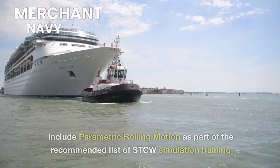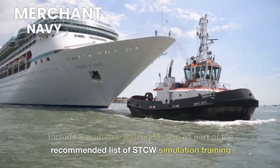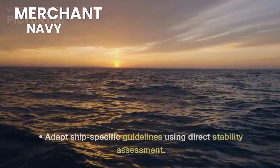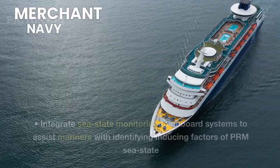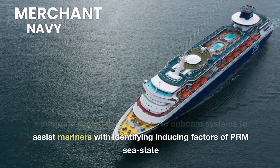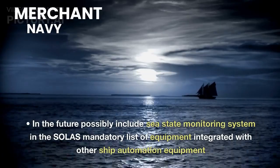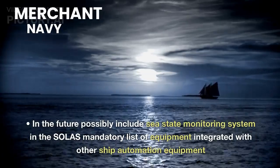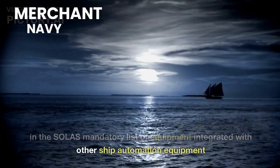Recommendations: Include parametric rolling motion as part of the recommended list of STCW simulation training. Adapt ship-specific guidelines using direct stability assessment. Integrate sea state monitoring into onboard systems to assist mariners with identifying inducing factors of PRM. In the future, possibly include sea state monitoring systems in the SOLAS mandatory list of equipment, integrated with other ship automation equipment.